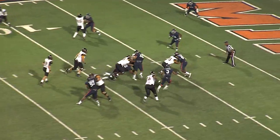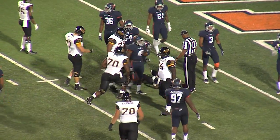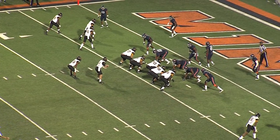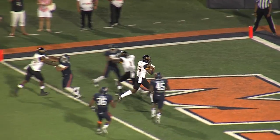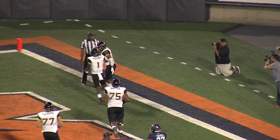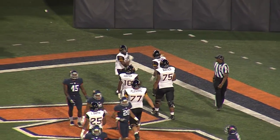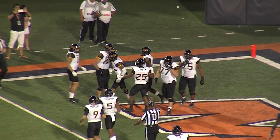Mullins going to hand it off — big hole up the middle for Ito, and he's going to get inside the 5-yard line. Mullins takes a quick snap, throws it left side — caught out there. That's a touchdown, Southern Miss! They found it over the left side. Staggers just walks into the end zone — had a blocker out in front of him — walks into the end zone. Touchdown, Southern Miss.